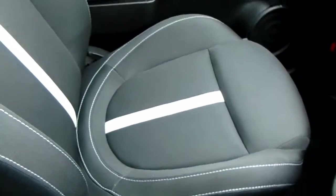Moving on to the seats in the Abarth 595, finished in black and white fabric. That same design is mirrored in the back seats, and there's a decent amount of leg space throughout the car as well, which ensures comfort.